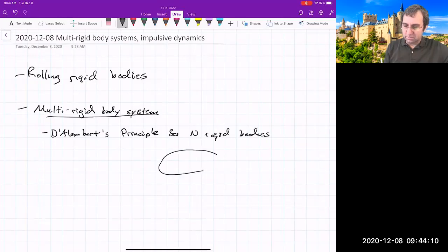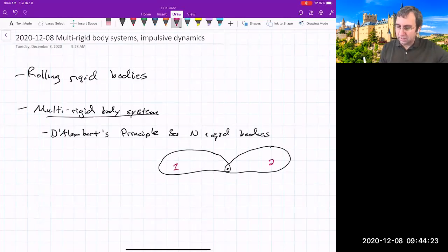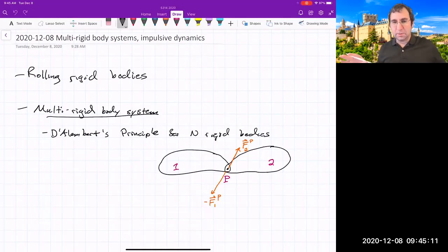Imagine a couple of rigid bodies in 3D with some kind of joint. Call this body one and body two, with point P as a pivot point. There'll be a force on body two at point P, and by Newton's third law, an equal and opposite reaction force on body one at that same point. Doing D'Alembert's principle, the moments and forces due to this joint constraint are workless, so they don't show up in the equations of motion.